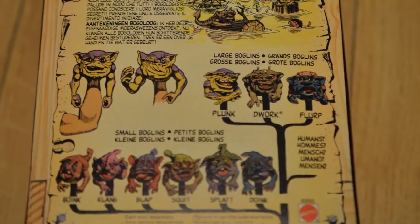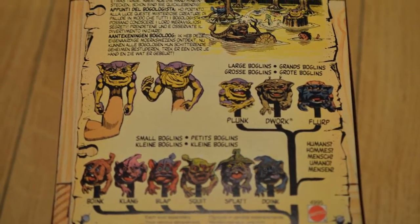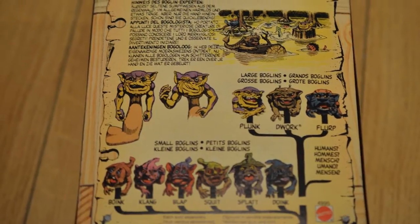Let's take a look through my collection of small Boglins, although please note that if you're American, the British versions do have different names.